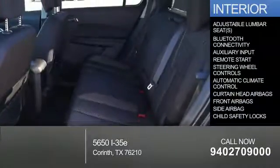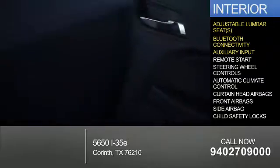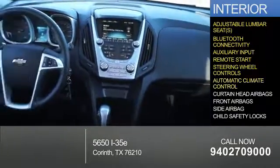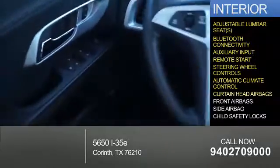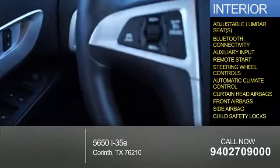Inside you'll find adjustable lumbar seats, Bluetooth connectivity, an auxiliary input, remote start, steering wheel controls, automatic climate control, curtain head airbags, front airbags, side airbags, and child safety locks.